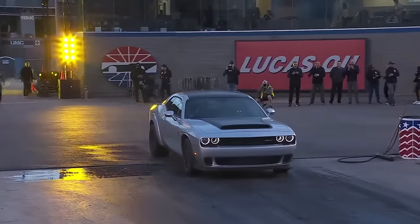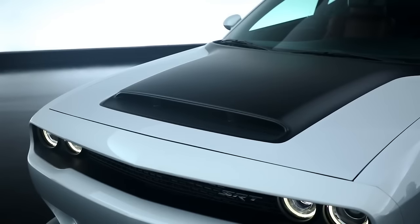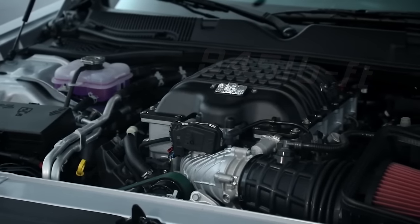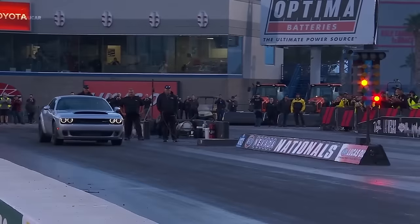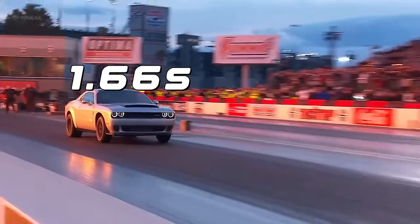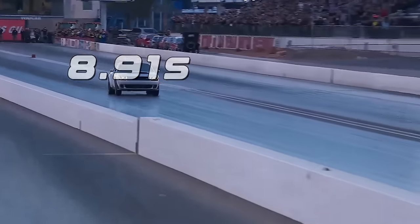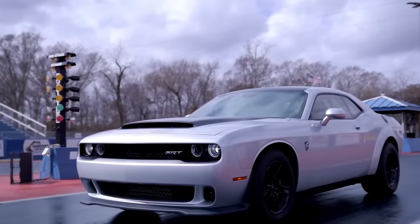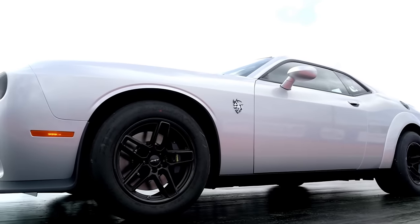The SRT Demon 170 is a monster of a machine that can run on E85 fuel and unleash a whopping 1,025 horsepower and 945 pound-feet of torque from its supercharged 6.2-liter V8. It can rocket from zero to 60 in a mind-blowing 1.66 seconds and blaze through the quarter-mile in a record-breaking 8.91 seconds at 151 miles per hour. The Demon 170 is named after E85 ethanol, which is 170 proof, and the Hellephant C-170 crate engine, which it shares some DNA with.